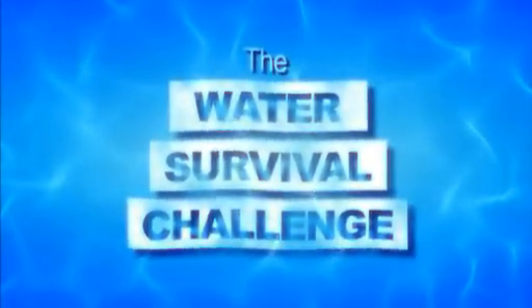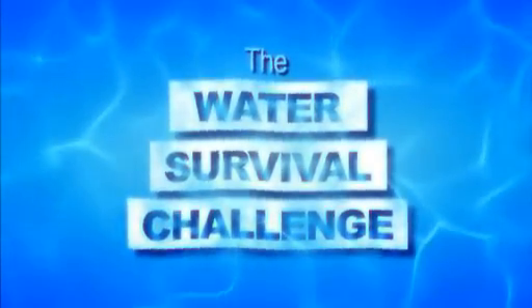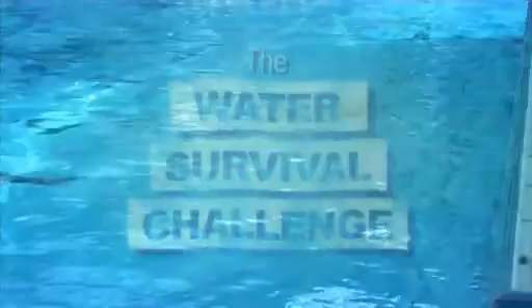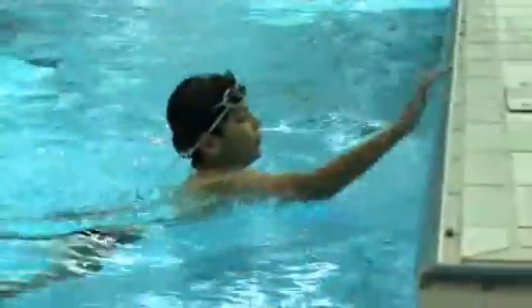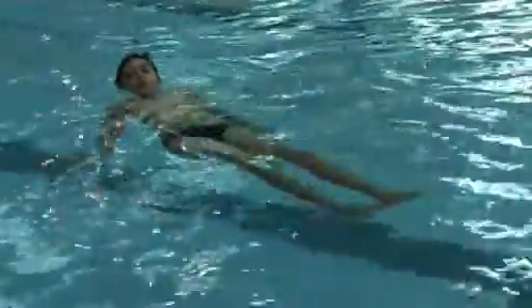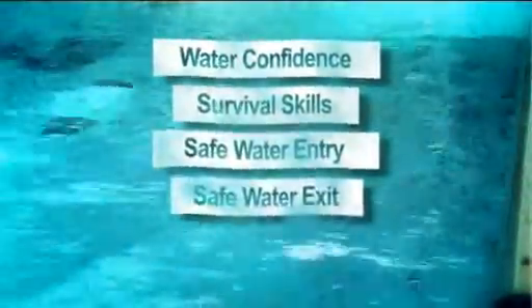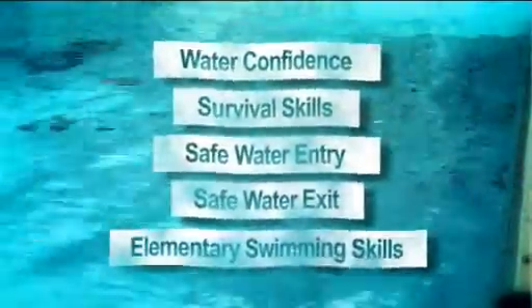The Water Survival Challenge has been developed to assist schools in assessing the aquatic proficiency of students prior to their participation in unstructured aquatic activity. The Challenge incorporates the key foundation skills that are critical to aquatic survival: water confidence, survival skills, safe water entry and exit, and elementary swimming skills.